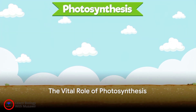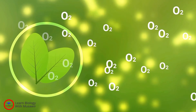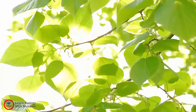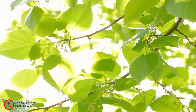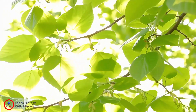In a nutshell, photosynthesis is a complex yet vital process that allows plants to create their own food, release oxygen, and play a significant role in the global carbon cycle. Without it, life as we know it would be vastly different. So, the next time you see a plant, remember the intricate process of photosynthesis happening within its leaves, converting sunlight into sustenance, and making our planet a livable, breathable space.